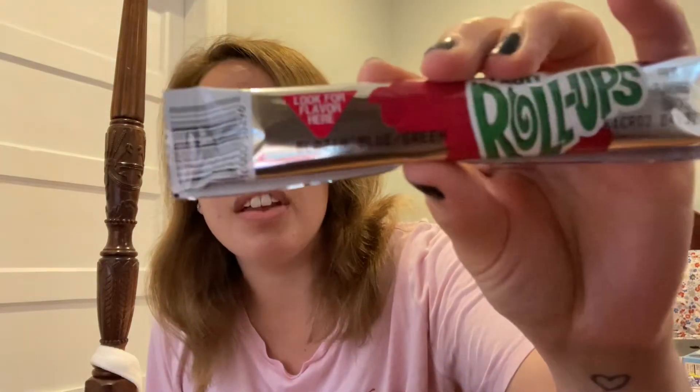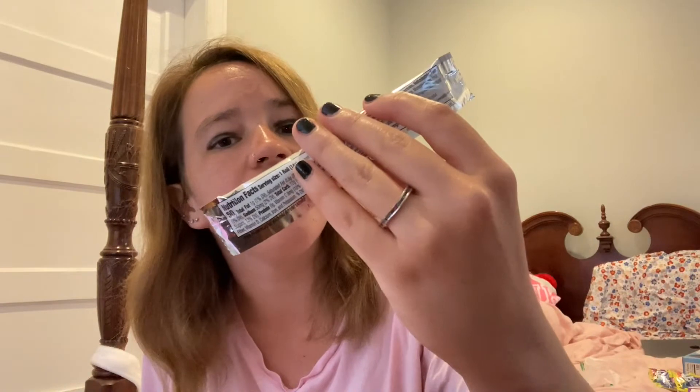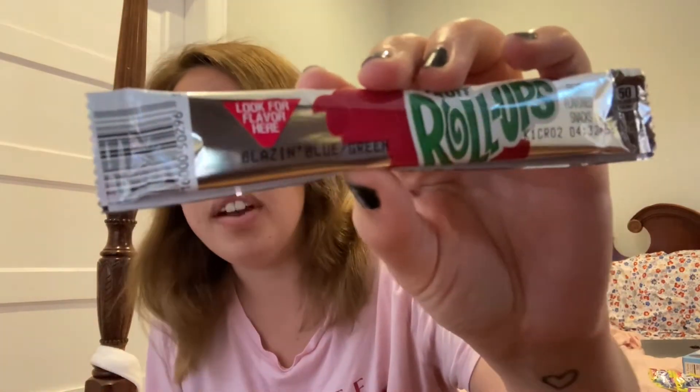Next will be the Gushers — some of these can be hard to open. It looks like all of these are red, but I know there are different flavors. I still remember these; they're like liquid-filled fruit snacks. And this fruit roll-up here — I can see the flavor now: 'Blazing Blue Green,' some kind of berry flavor. I remember hearing these fun flavor names on TV commercials back in the 90s.